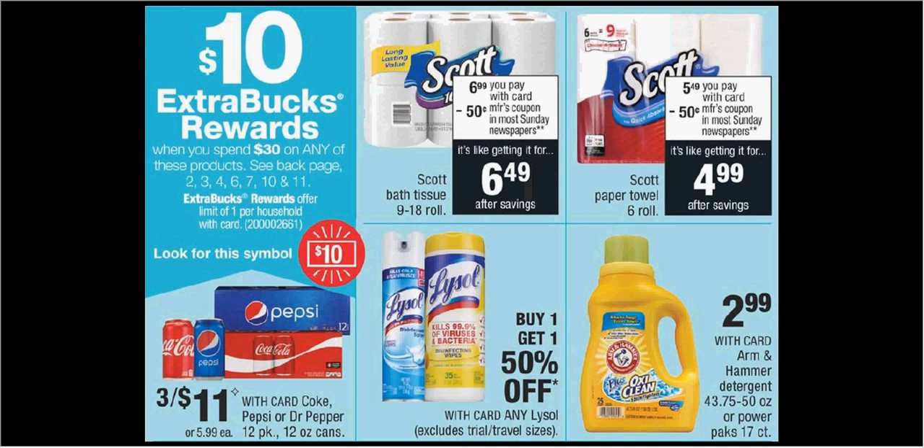Also pretty easily, you could get nine of the Coke, Pepsi, or Dr. Pepper fridge packs. You could spend $33 and get the $10 back, but it's a limit of one time that you can do this deal.